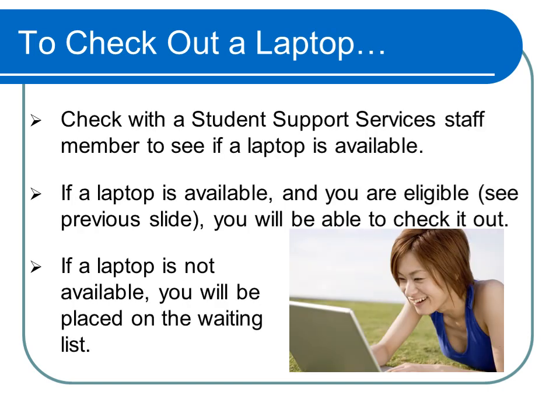When you are ready for a laptop, speak to a staff member of Student Support Services to see if a computer is available for checkout. If a computer is available and you are eligible as explained previously, you will be able to check the laptop out. If a laptop is not available, you will be placed on a waiting list.